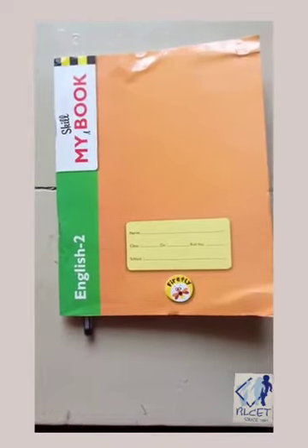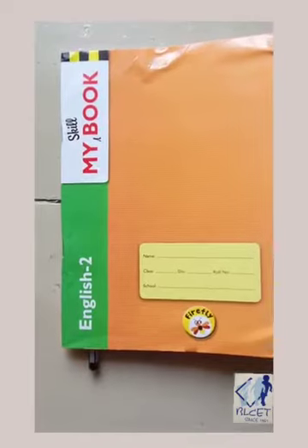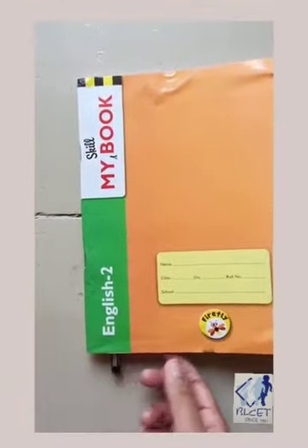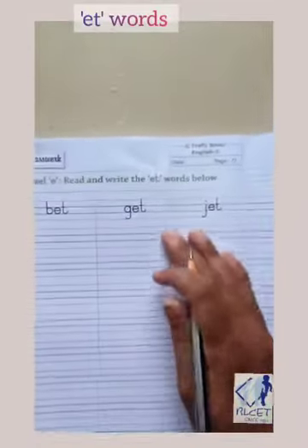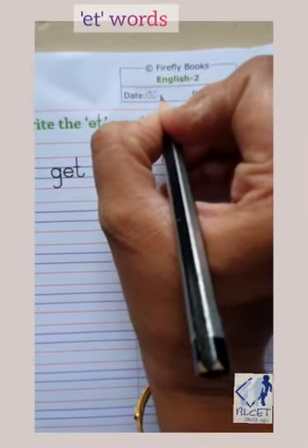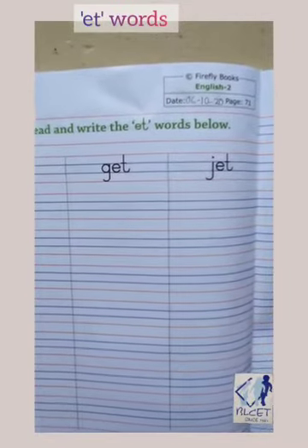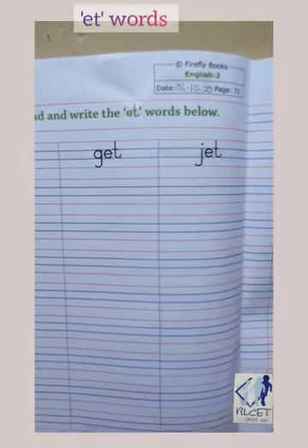Hello children, let us see what we are going to write today in my scale book English 2. Open page number 71. Here first we will write today's date. Today's date is 6th October 2020.